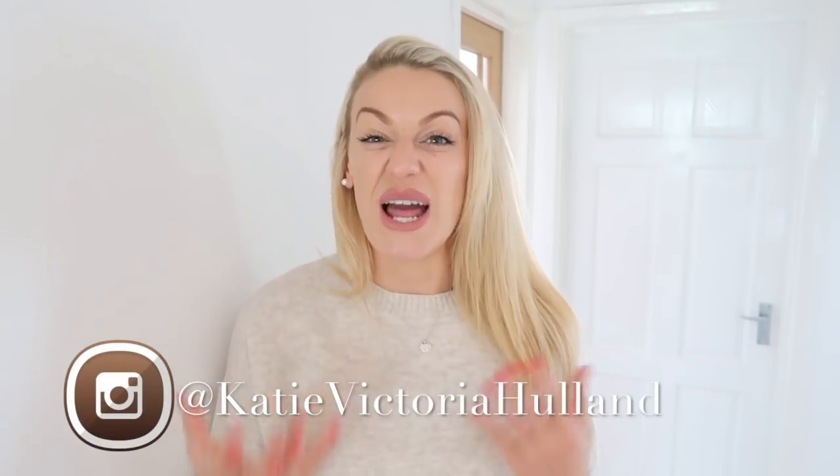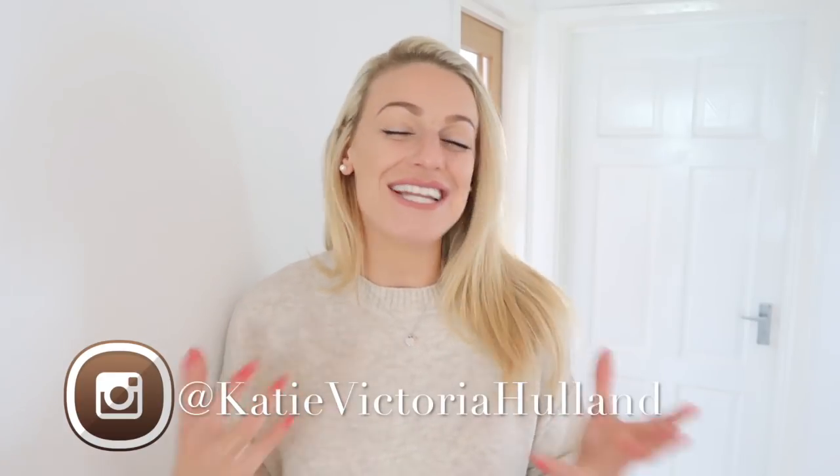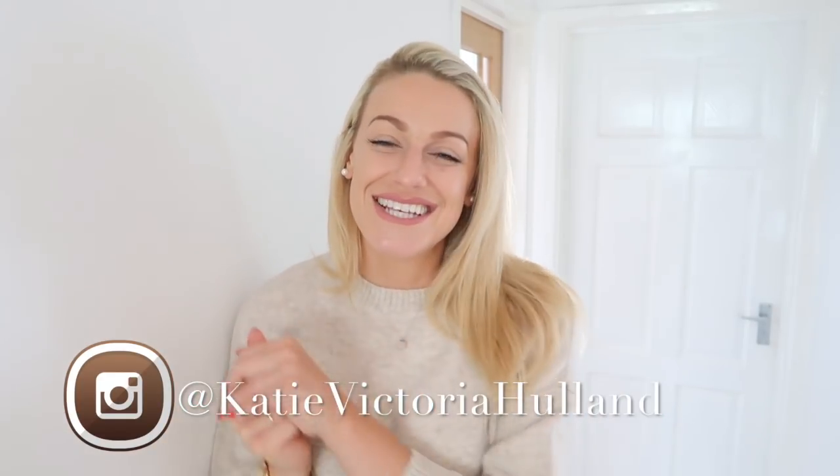That's everything I've got to show you today — thank you so much for watching! Please click the subscribe button on the screen or underneath this video. All the links will be down below. Head over to my Instagram for daily fashion posts and good vibes. I've also got a competition running over on my Instagram at katievictoriahulland — head over there to find out what to do. Have a lovely day, love you all, bye!